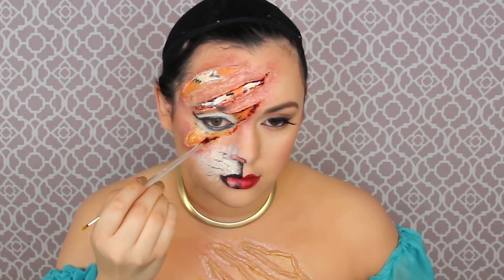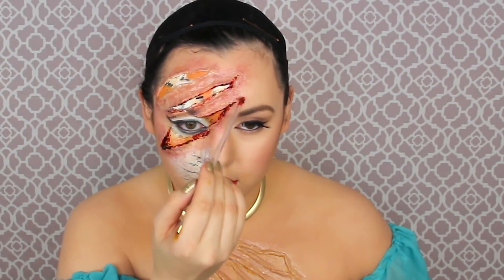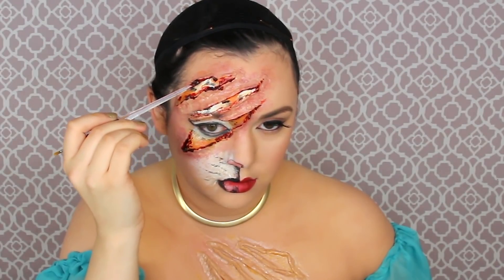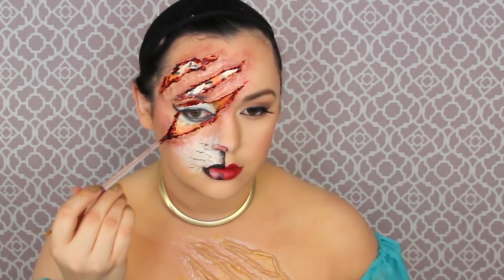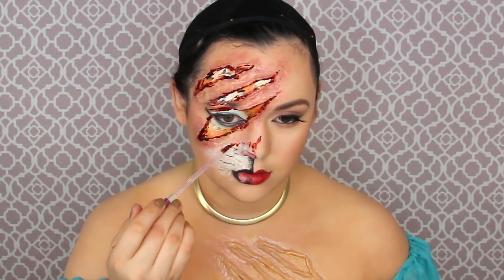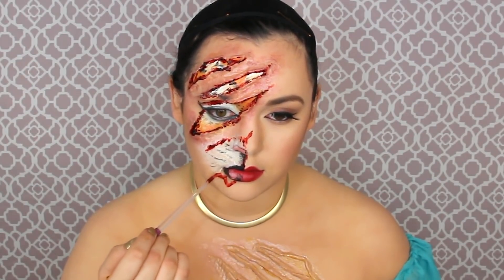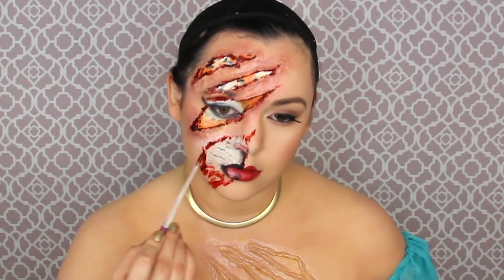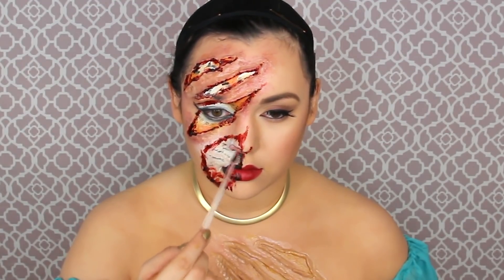Now for the slash marks on the forehead, I'm getting some fake clotted blood — I got this one from IMATS, the brand is amazing. Using the end of my brush since I couldn't find Q-tips, I'm putting the blood on the rim of the slash marks — don't cover the orange and white, just the rim — to outline them and make them look more realistic, like they're freshly cut and bleeding across your face near your eyeball. Then putting blood around the mouth part of the cat to make it look like an open cut sore revealing the cat's mouth, with more gushy globs of fake blood towards the bottom near the chin.